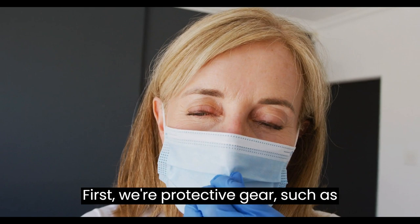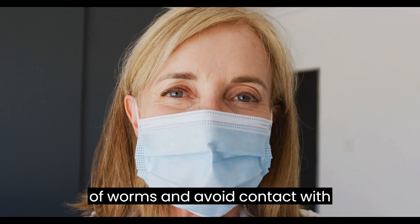First, wear protective gear such as gloves and a mask to prevent the spread of worms and avoid contact with contaminated areas.